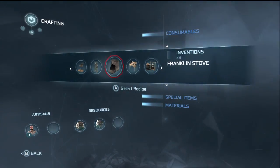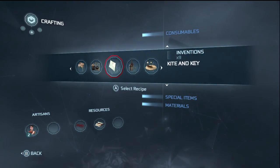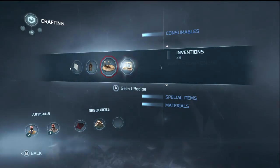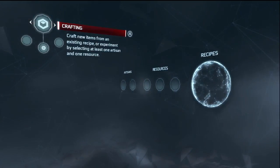There's a busybody, electrostatic generator, Franklin stove, glass harmonica, Joseph Priestley soda apparatus, kite and key, Leyden jar, orrery, and watt steam engine.